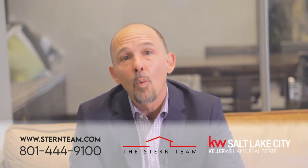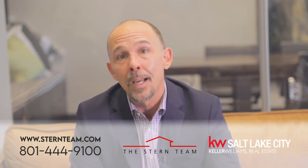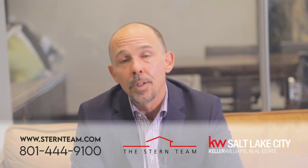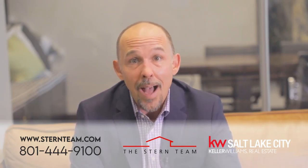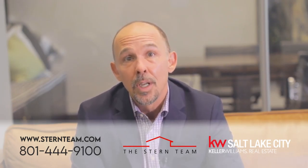Number four: work with your agent and lender to submit offers and follow-up documents through secure digital signing systems. In Utah, you're legally allowed to sign your documents electronically using systems like DocuSign or DotLoop. No worries if you don't have access to those — most realtors will be able to give you access to theirs.